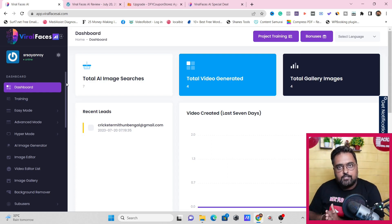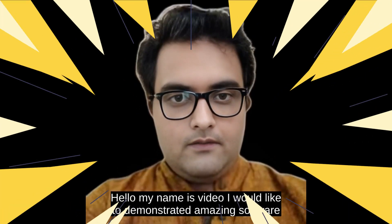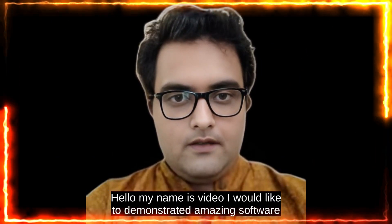It actually allows you to create videos just like this — my name is Shayan and in this video I would like to demonstrate an amazing software called Viral Faces AI. Viral Faces AI is an awesome software that lets you generate texts, images, and AI talking avatar videos that looks and sounds exactly like a human.